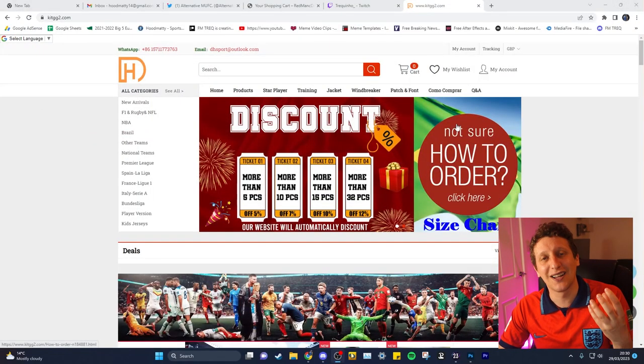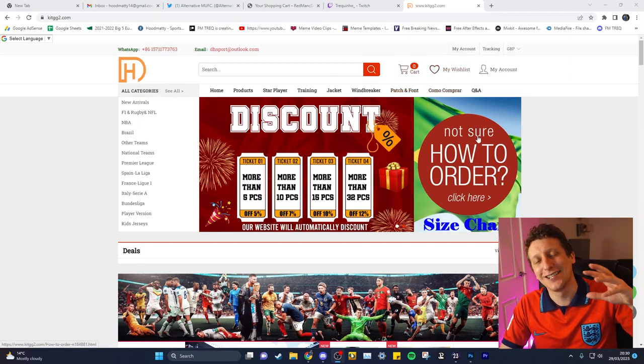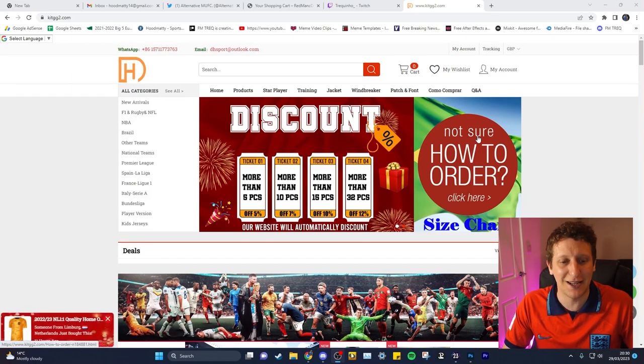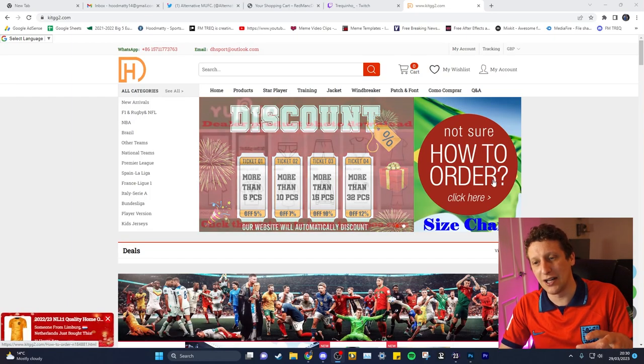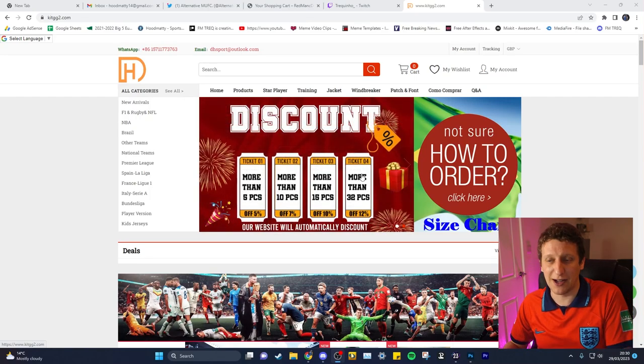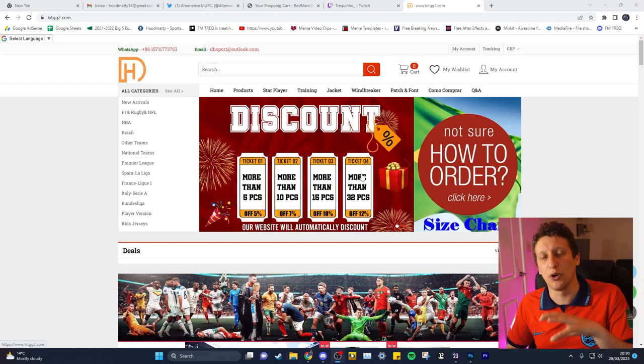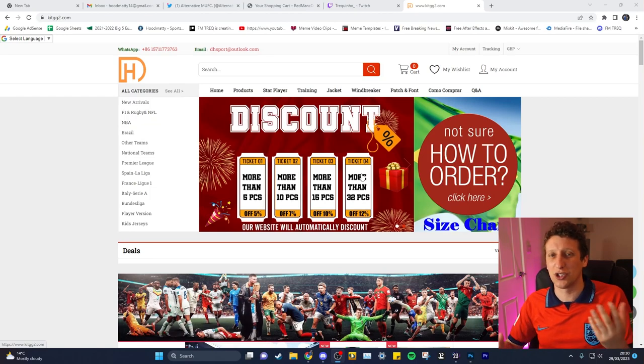I get my shirts at the moment from kit2gg - they cost around 15 pounds. All you need to do is make an account, make an order. You then send a WhatsApp message with your order number that's given to you at checkout, and from there they'll send you a link to PayPal. I like to do everything through PayPal because it's the safest way - you're not putting your bank details in, you're literally sending money via PayPal.